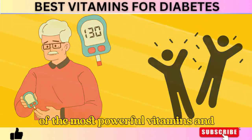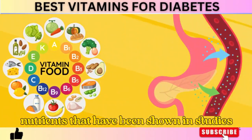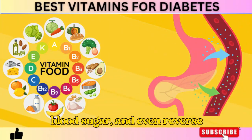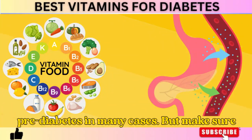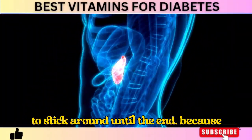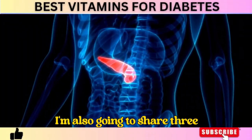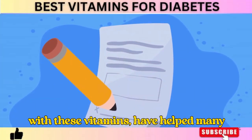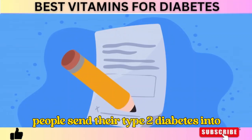We're about to cover 6 of the most powerful vitamins and nutrients that have been shown in studies to improve insulin sensitivity, lower blood sugar, and even reverse pre-diabetes in many cases. Make sure to stick around until the end, because I'm also going to share 3 life-changing tips that, when combined with these vitamins, have helped many people send their type 2 diabetes into remission.